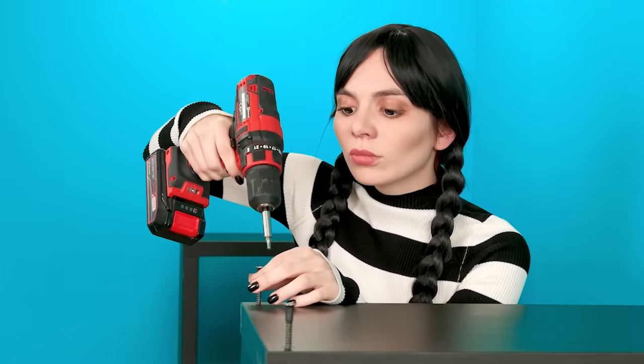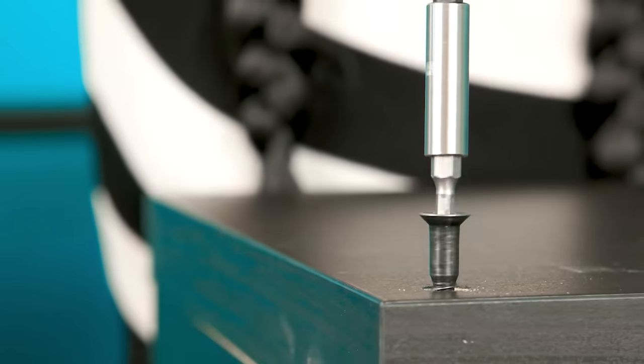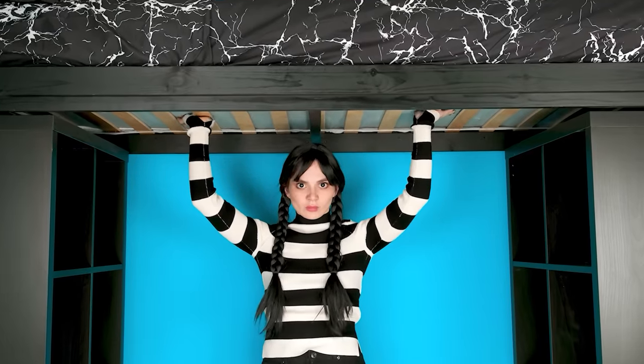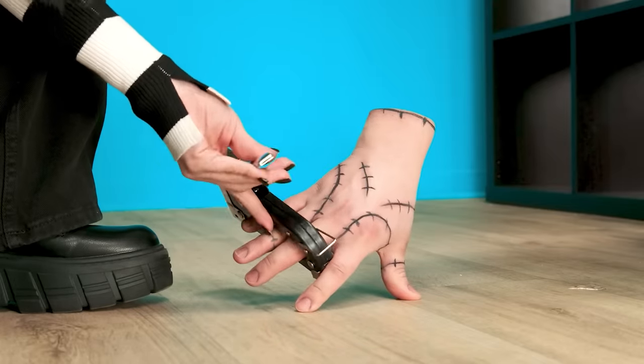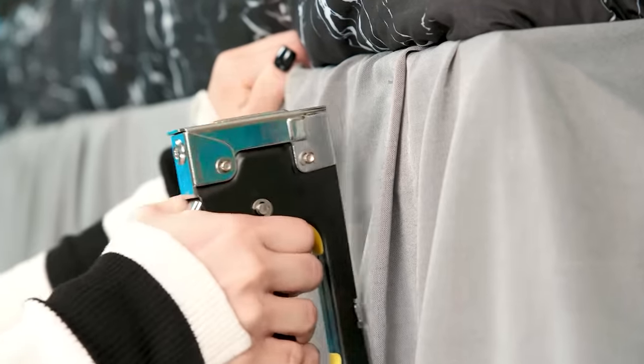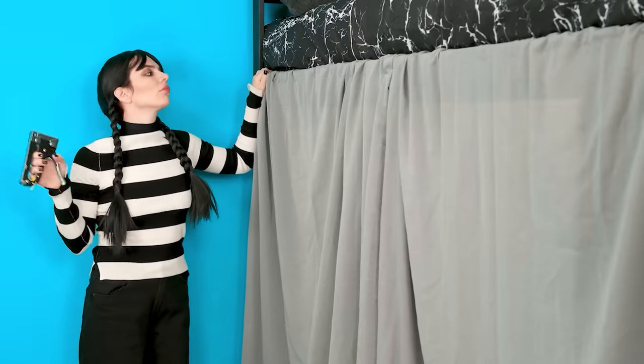I'm going to drill everything now! This one will do! A cog! And another one! That's all! I'm a real master! The bed is ready! Give me the whole construction stapler! Now I'm going to make a canopy on the bed! It'll take a couple of minutes!